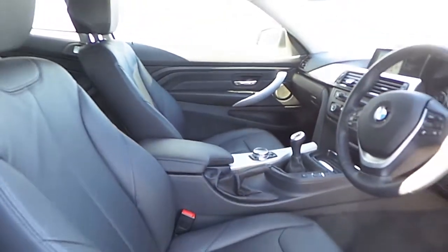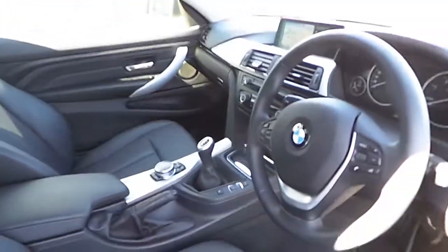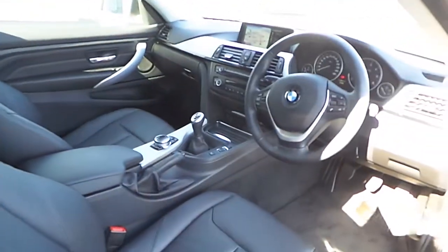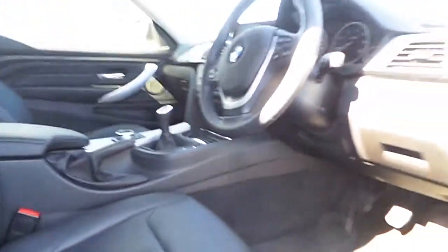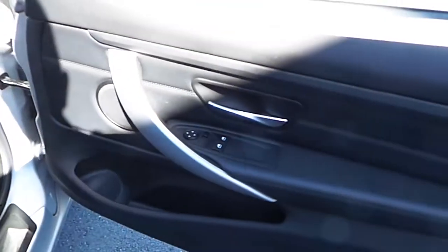Obviously the leather interior with a front armrest. In the back seats you have Isofix child seat points, and it's very spacious in the back for a coupe. This car also has the high-gloss black interior trim finisher, electric front seats which are memory seats as well, and brushed aluminium trim on the interior running across the dash and on the doors.